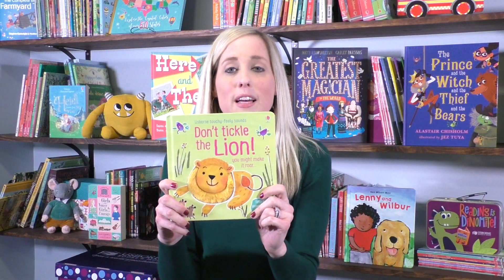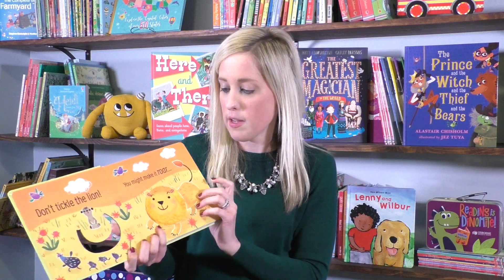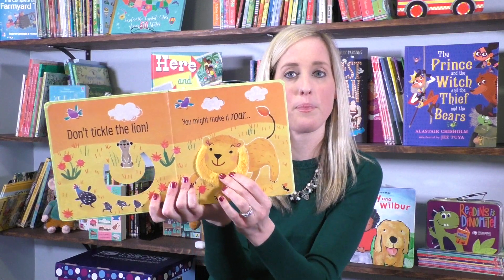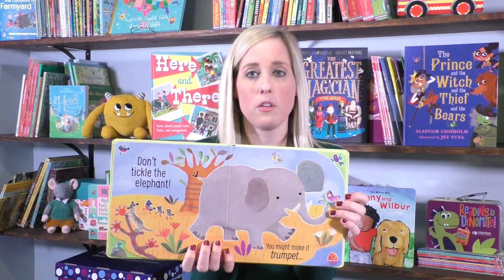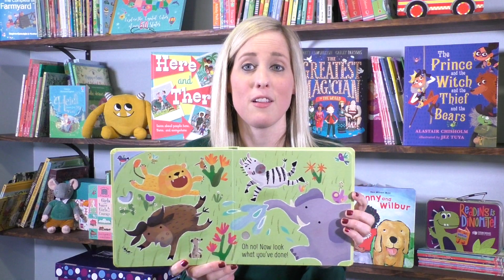If you're a fan of Don't Tickle the Hippo, you will love that we now have Don't Tickle the Lion. On the back is the on-off switch, just like the other one in the series, and when you tickle the animals, they make sound. There's lots of animals in here, and at the end there is a fun new song that will surely have your little one dancing along as well.